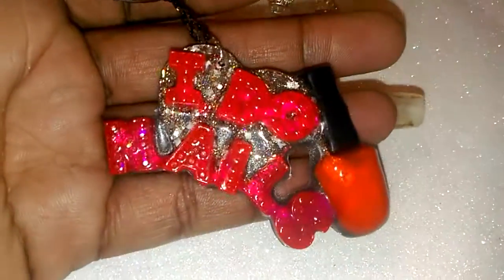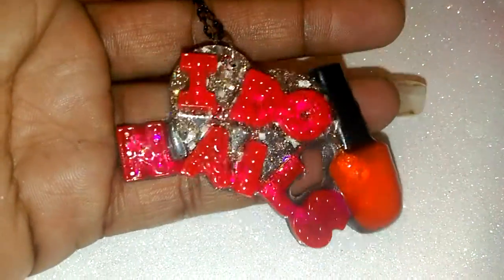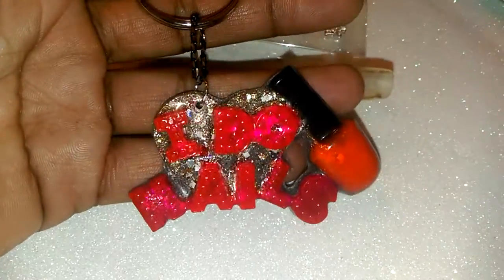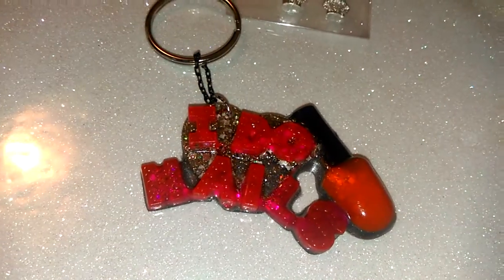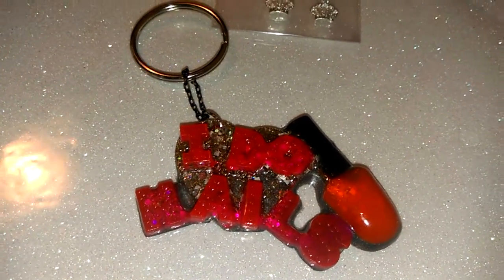And then you will also get one of my handmade 'I Do Nails' keychains — this is the one that's coming in this grab bag. So you will get all of that for $13 including shipping.